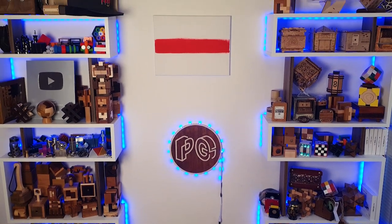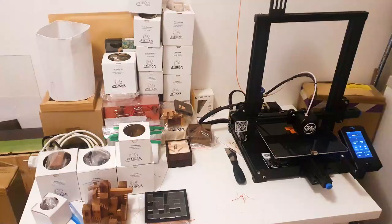I've been collecting puzzles for five years, but I have no idea how many I have so far. I have puzzles not only on my shelves, but also in boxes. And today is the day when I'm going to find out how many puzzles I have.